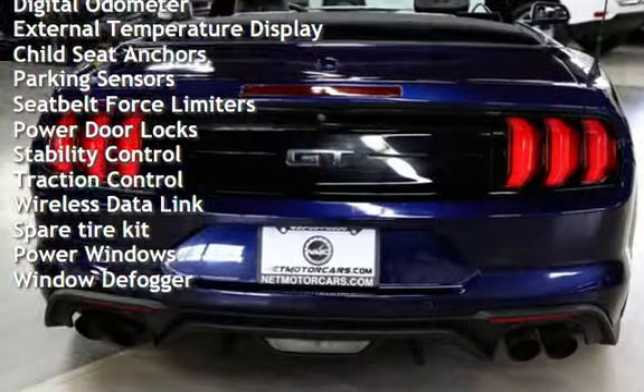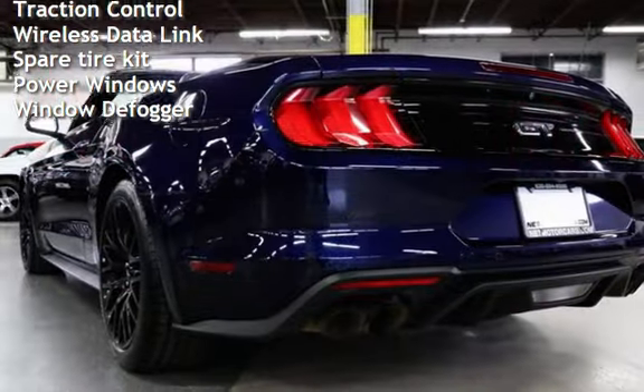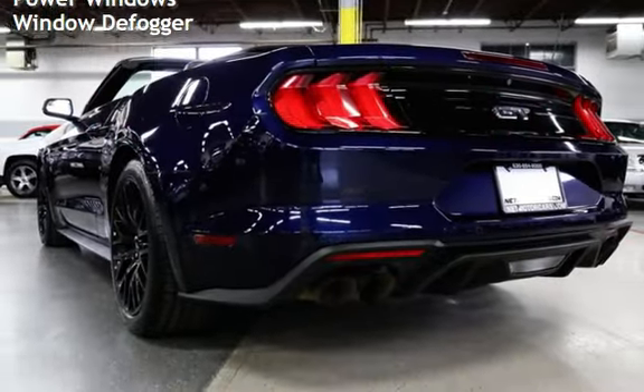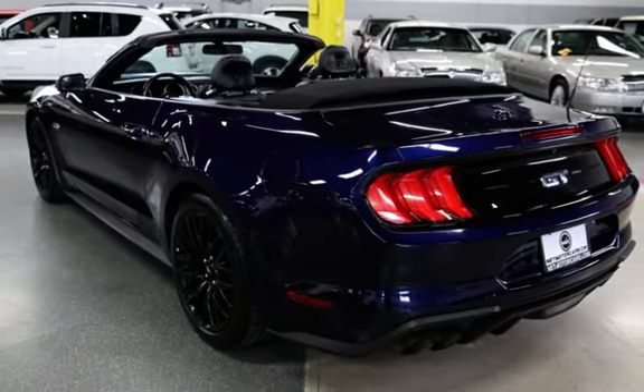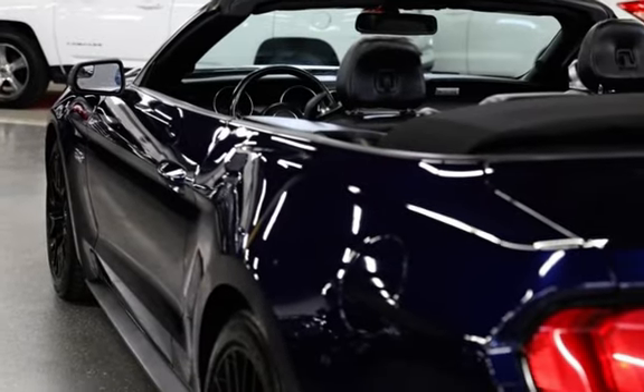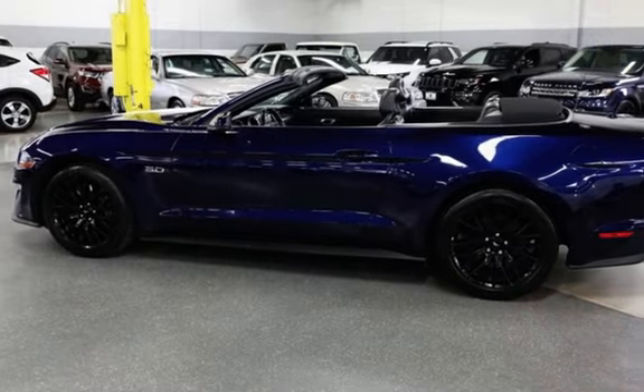Additional features include universal remote, battery saver, smartphone integration, digital odometer, external temperature display, child seat anchors, parking sensors, seat belt force limiters, power door locks, stability control, traction control, wireless data link, spare tire kit, and power windows.